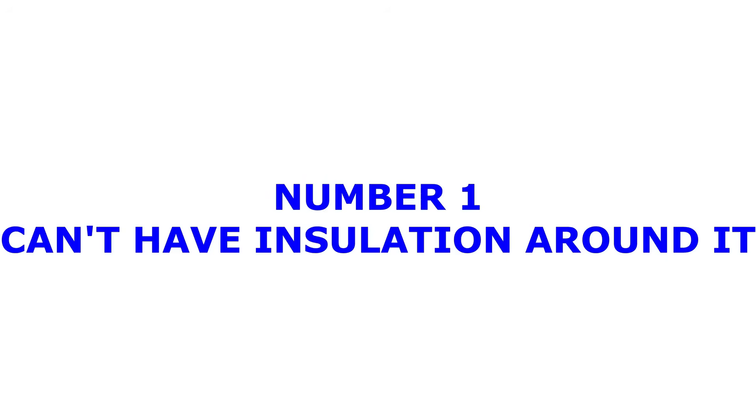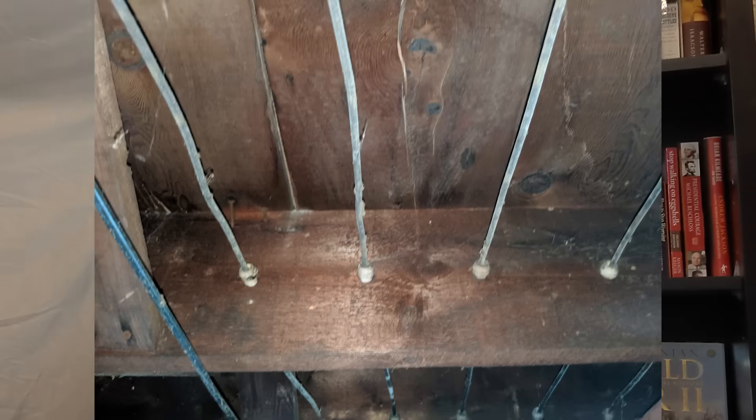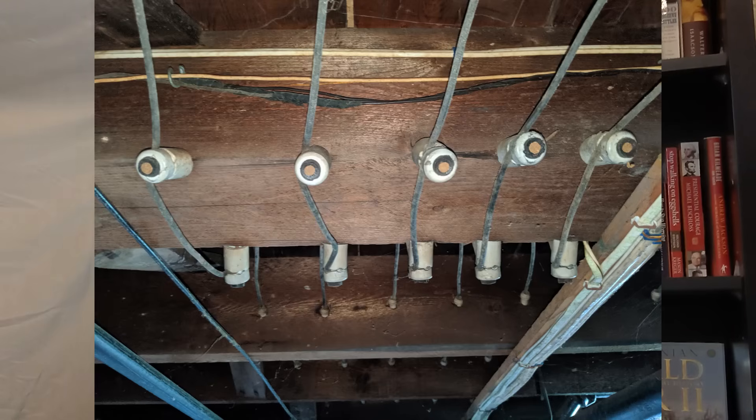Our number one, by far biggest issue with knob and tube wiring is insulation. Knob and tube wiring was run in open air to dissipate heat, and once you have insulation installed around it in your walls, packed around the wire, it can no longer dissipate heat the way it was intended — and it actually becomes a fire hazard.